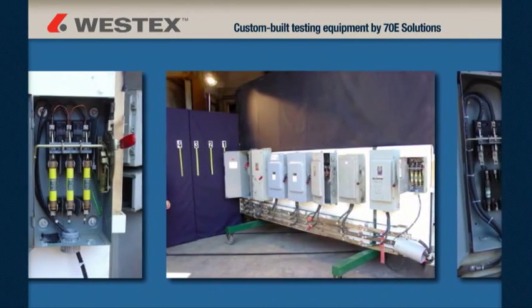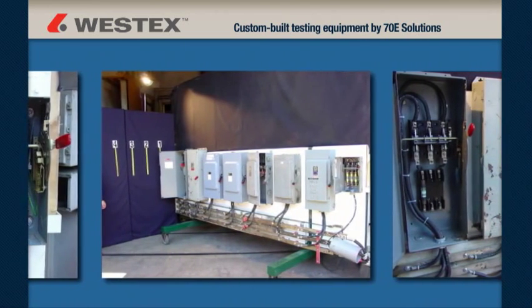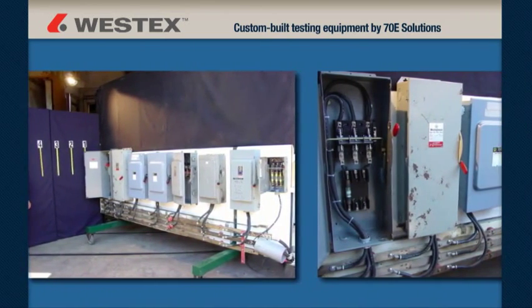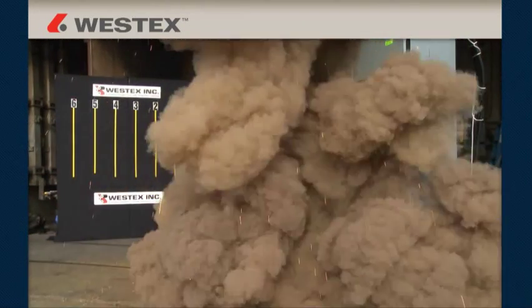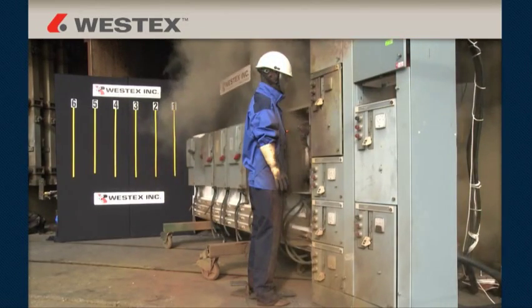Westex worked with Mike Wright of 70E Solutions to custom build a one-of-a-kind sled with a common 480-volt bus at the bottom and 30, 100, and 200-amp disconnects installed above. We created the arc flashes by placing a tool or a wire across all three phases. Our goal was to create real-world arc flashes using common 480-volt electrical equipment to help companies better understand the magnitude of the arc flash hazard that exists in nearly every facility in the world.